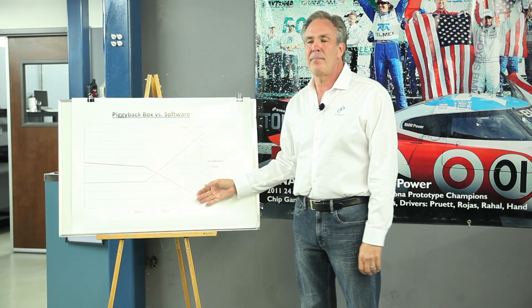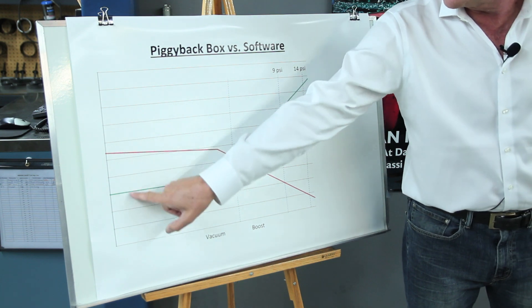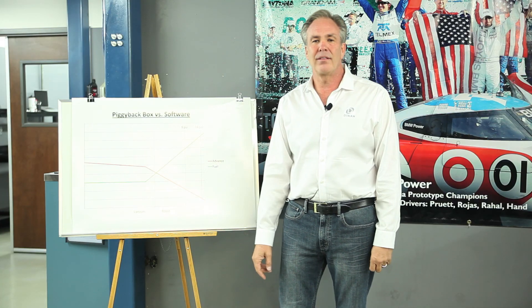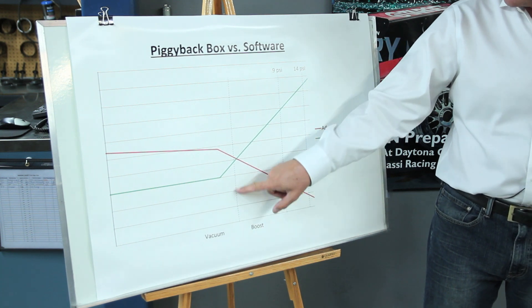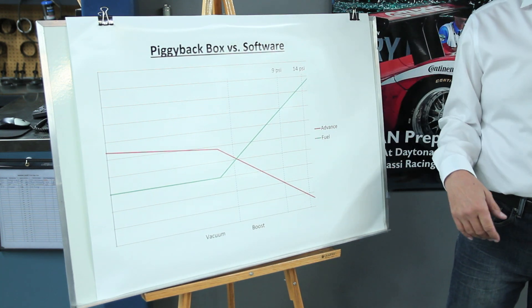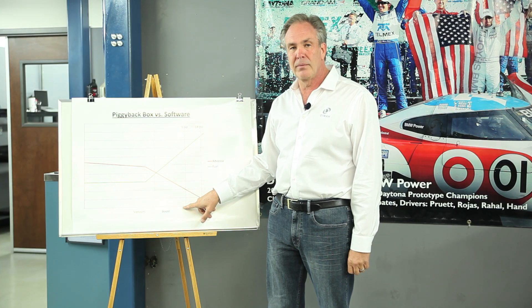This is a graph depicting what happens to your engine control system at different loads. Over here is very light load — vacuum — like light throttle cruise down the freeway with the cruise control on. This is heavy load, and the dotted line represents when the engine goes into boost if it has a turbo on it. This dotted line here represents where the factory boost would be, typically around nine pounds.